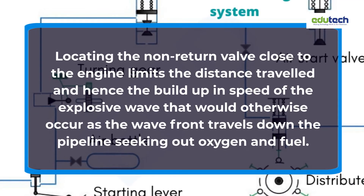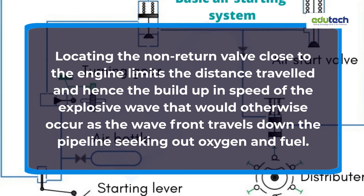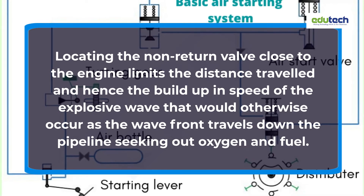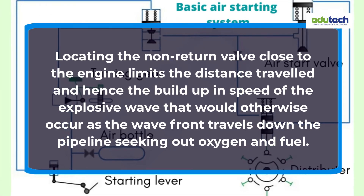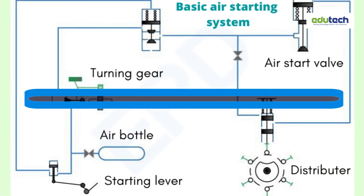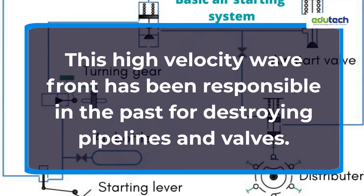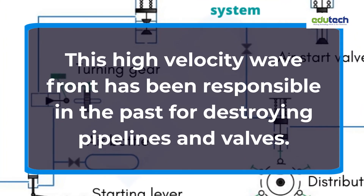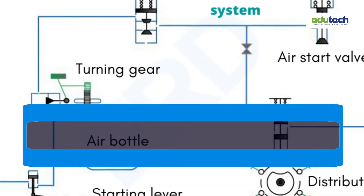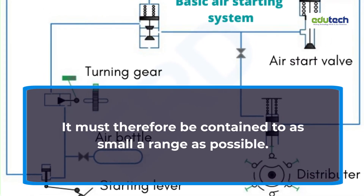Locating the non-return valve close to the engine limits the distance traveled and hence the build-up and speed of the explosive wave that would otherwise occur as the wave front travels down the pipeline seeking out oxygen and fuel. This high-velocity wave front has been responsible in the past for destroying pipelines and valves. It must therefore be contained to as small a range as possible.